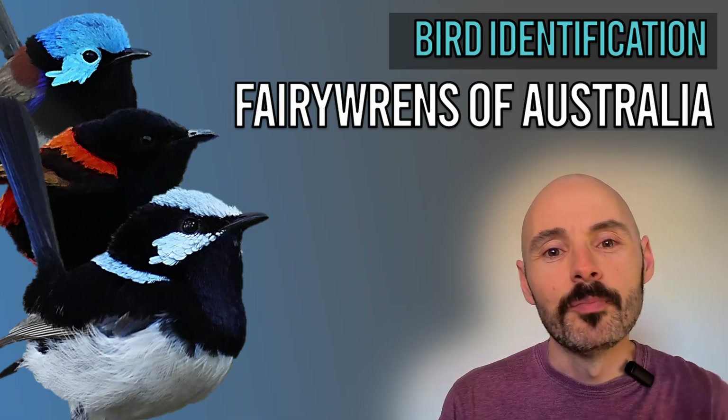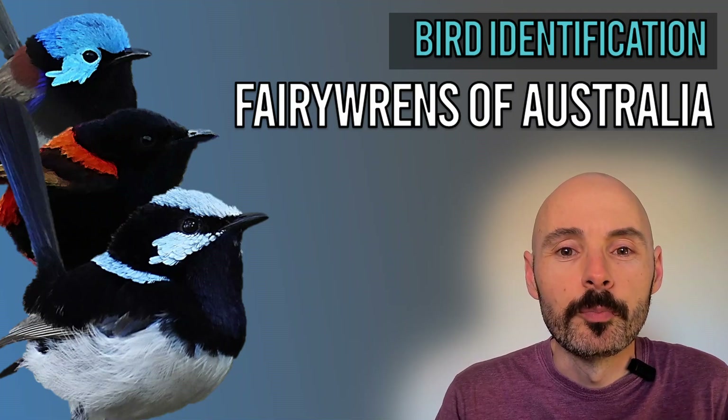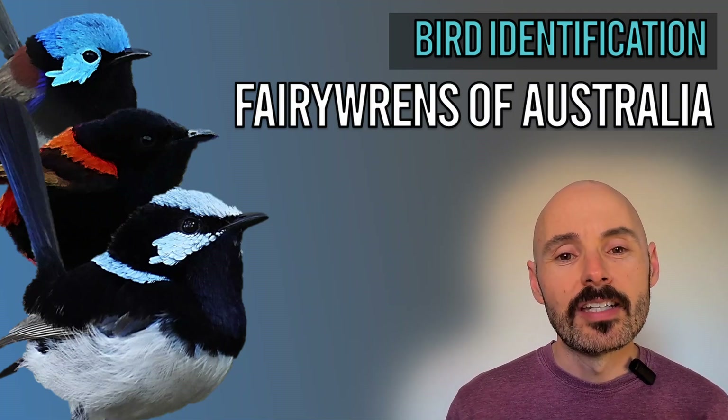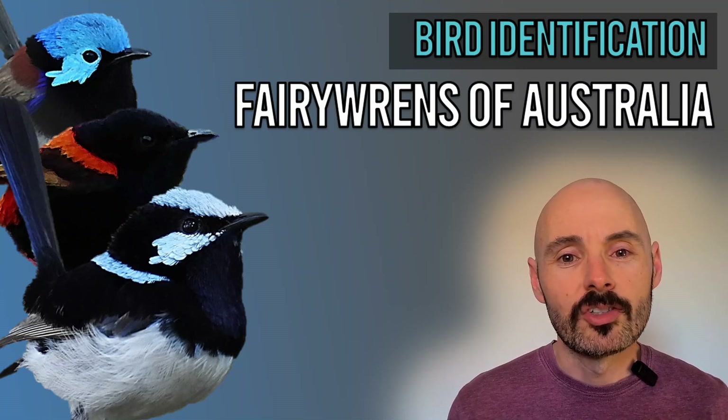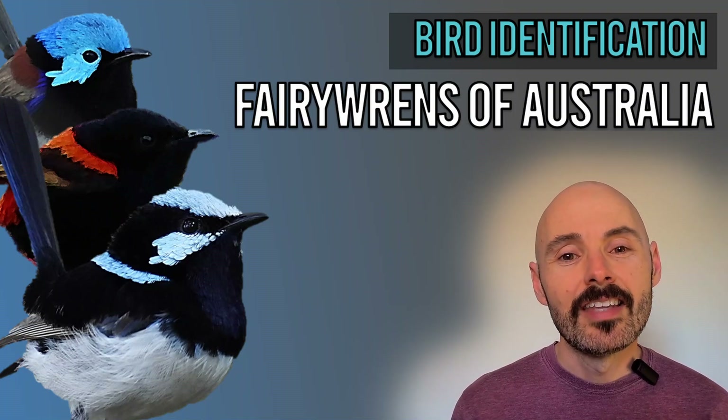Hi, I'm Rob, organiser for the Birdwatch in South East Queensland meetup group. This video will be continuing our bird identification series. This time we're going outside our region so you can learn all about the beautiful fairy wren species across Australia. You'll also get to hear their songs too.